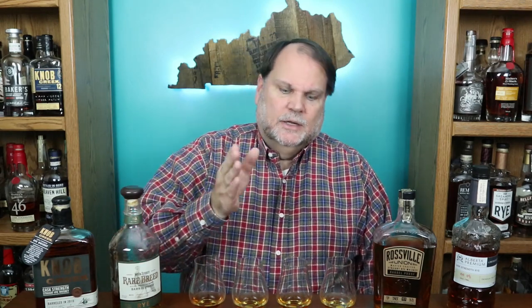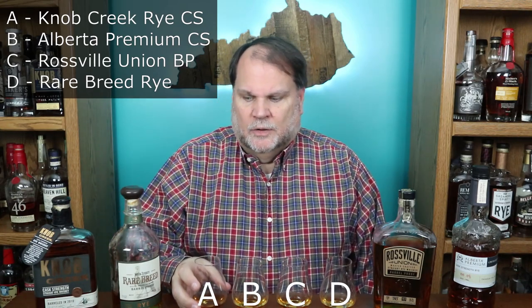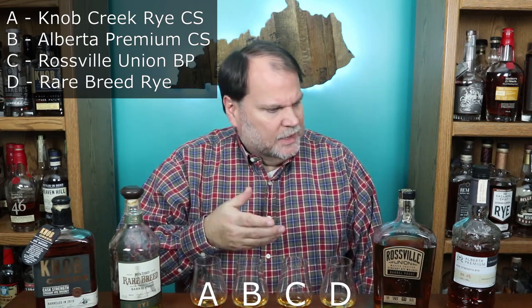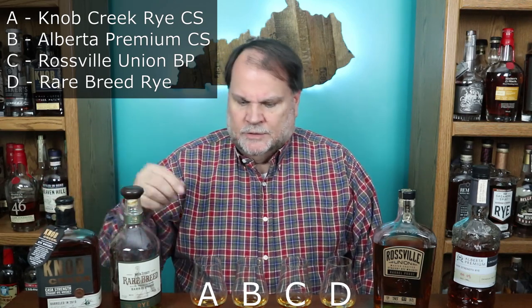I'll start with glass A on the nose. I'm getting a little bit of a rye bread — more of a doughy rye bread, not a baked bread but a dough. Probably a little bit younger on that one. I don't think any of these are actually age-stated, but I believe the Knob Creek is probably the oldest one — at least eight years old, I think it's older than that.